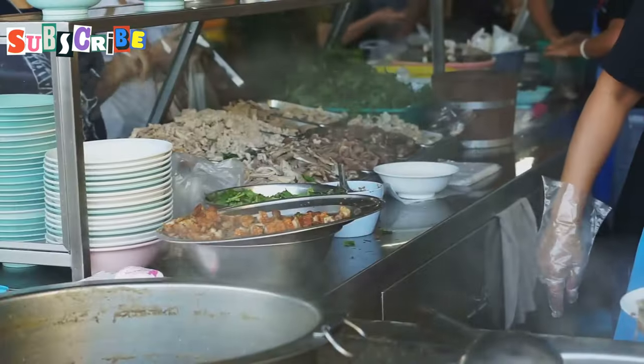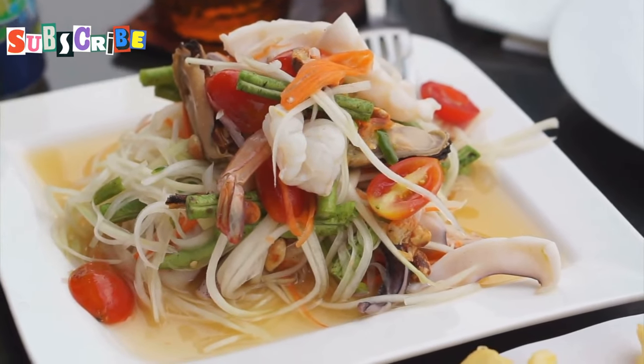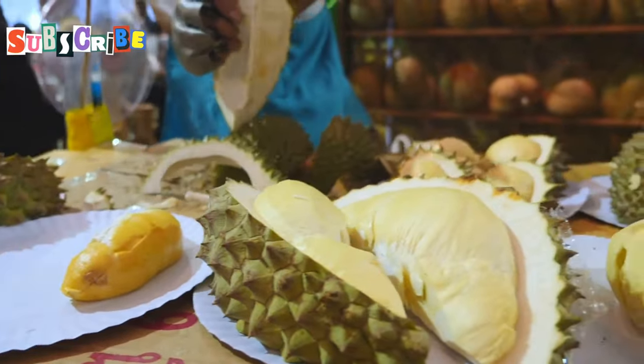Phuket, oh Phuket, it's not just about the beaches, mates. This Thai island is a proper veggie heaven. The vegetarian grub here is knockout. It's fresh, vibrant and packed with flavour.